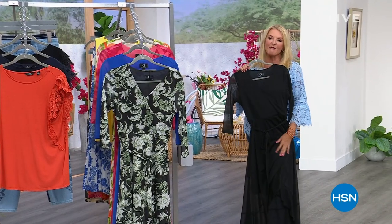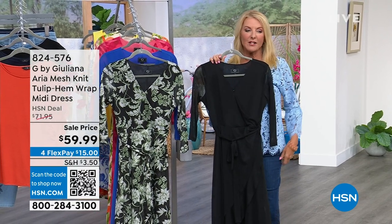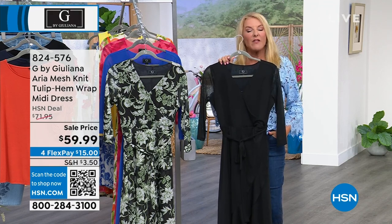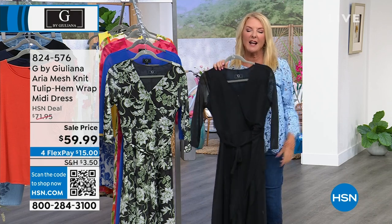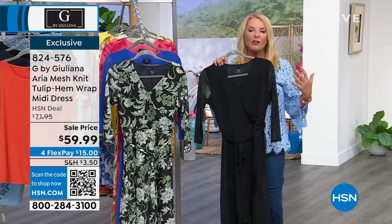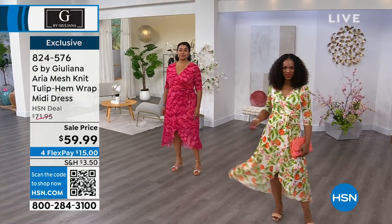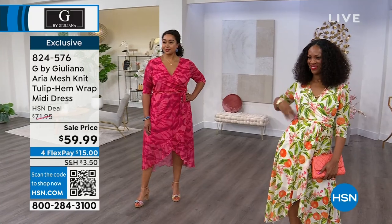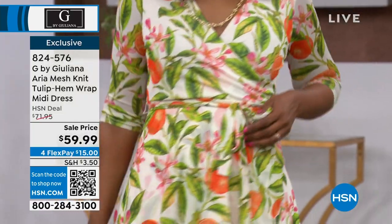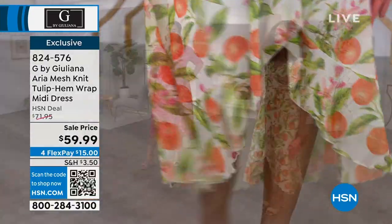Hey, you're watching HSN. I'm Suzanne Runyon, and Juliana Rancic is here — known for years as the queen of the red carpet, and now she has this amazing fashion line that's been wildly successful here, along with her home fashion collection August and Leo. I'm always excited to work with her because she has an absolute love and passion for bringing all of us gals wonderful fashions we can feel great in. Now that we have it on sale — a lot of you already bought it at $71, it was such a hit when Juliana launched it. Tonight we've dropped the price dramatically to under $60, plus four flex on any major credit card.